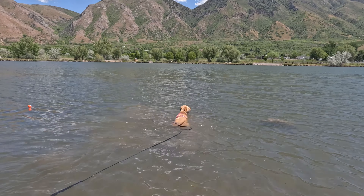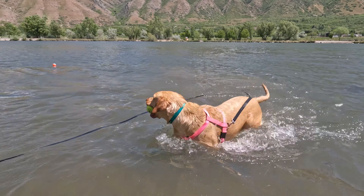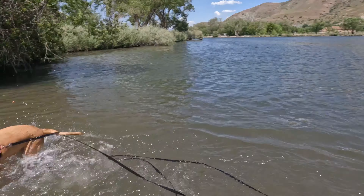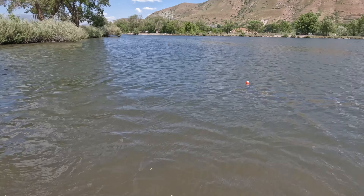And she's peeing in the water. Harley, this is a public lake. You can't just do that in the water. Harley, go get your ball. It's floating away.